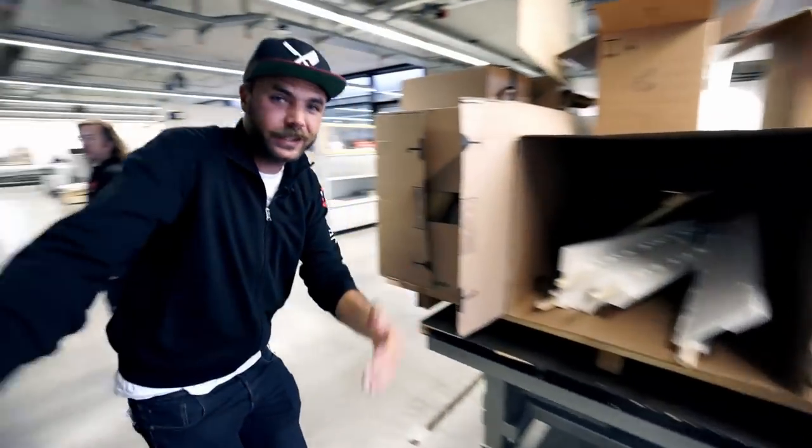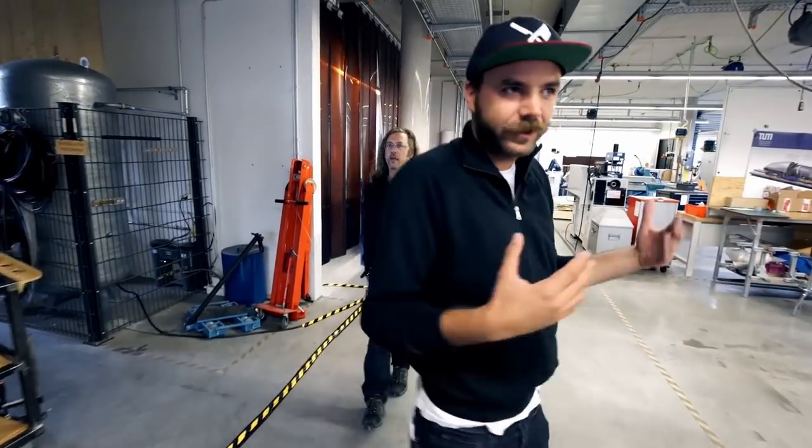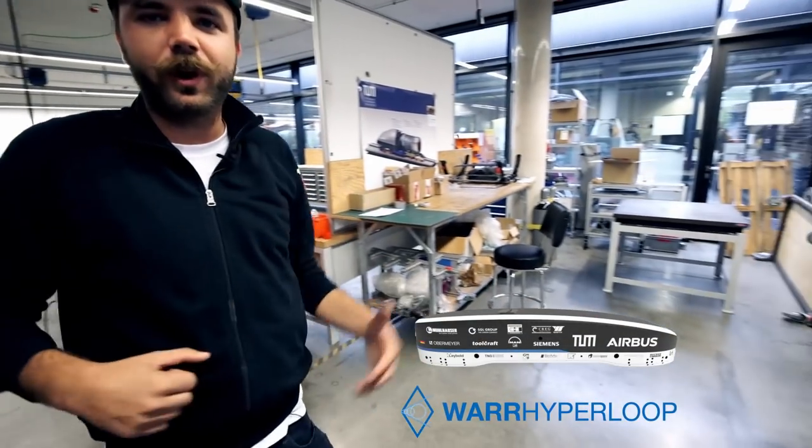We have over 80 machines in here, all for you to use. It's like a fitness studio, like a gym. There we have tools, and you can store your prototypes. This is where they built the Hyperloop and the TooFiles driverless car — it's for student projects.